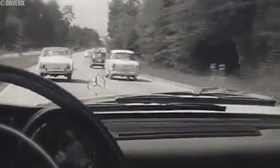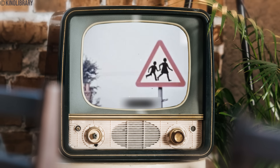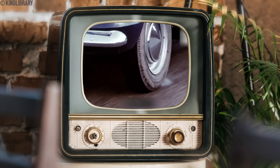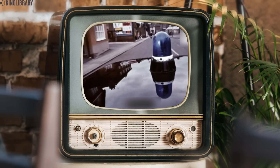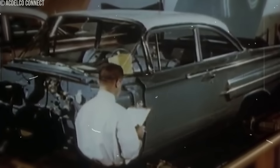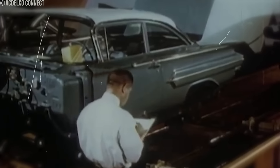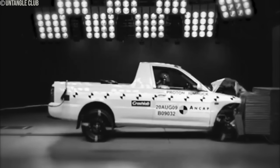The absence of crumple zones rendered vehicles dangerously susceptible to the direct impact of collisions. Without the capacity to absorb crash energy, occupants faced the full force of collisions, often resulting in severe injuries such as broken bones and concussions. Recognizing the urgent need for enhanced safety, engineers spearheaded a shift in design philosophy during the 1970s, introducing deformable zones — front, rear, and sides — that sacrificed structural integrity to safeguard lives.